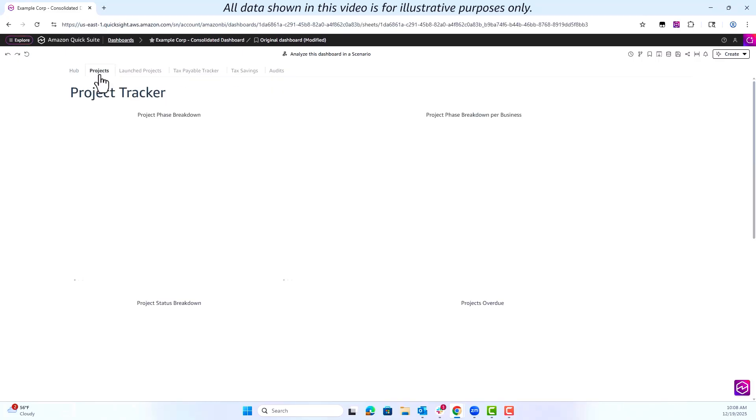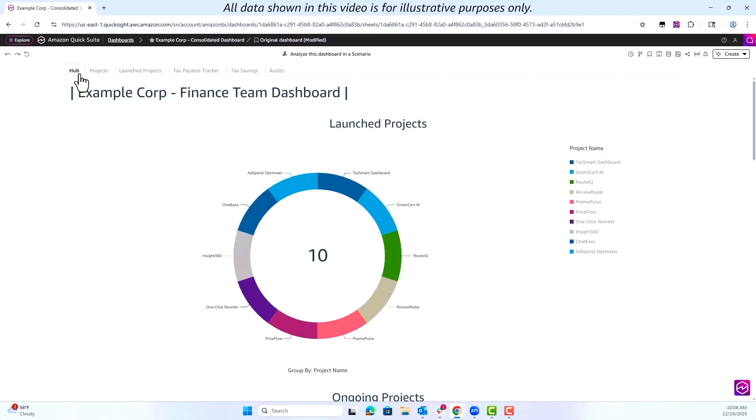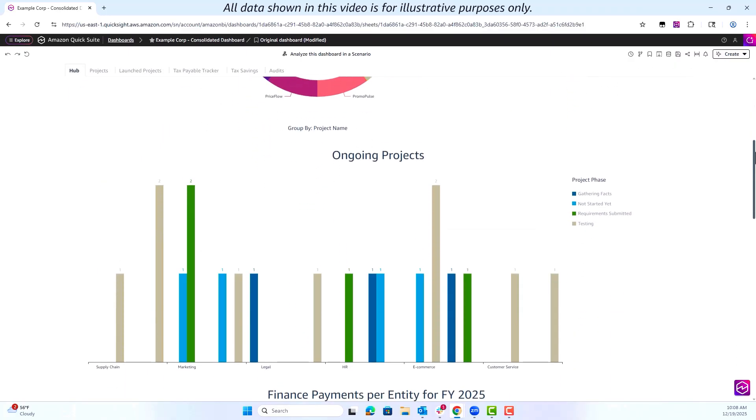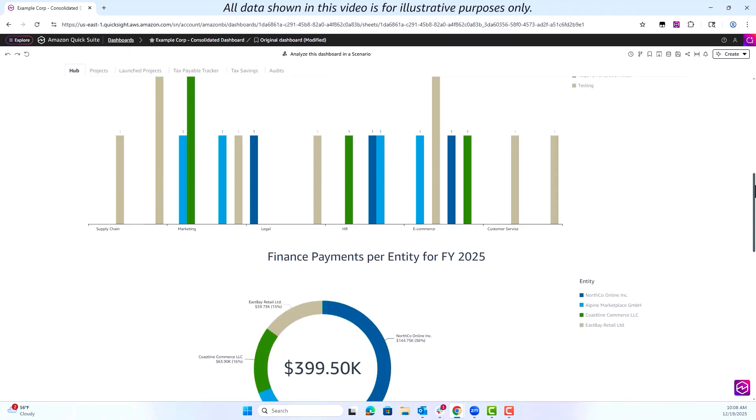We are currently using QuickSight's BI capabilities to visualize and interact with our data with more complete information. Our tax dashboard pulls in data from multiple sources, unifying data from our financial systems, compliance databases, and multiple documents and spreadsheets, and presents it in an interactive dashboard which gives us a consolidated and near-real-time view of all our work.